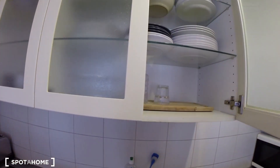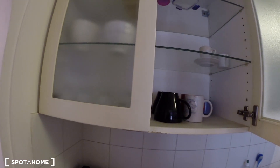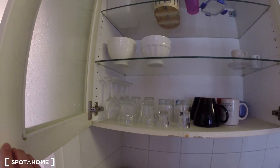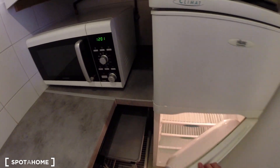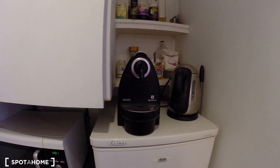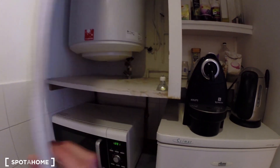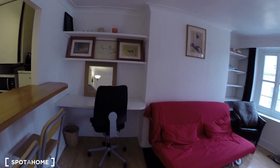Here you have plates, as you can see. And here, yes, cups and glasses. Here is the microwave, the fridge with a freezing compartment over here. I have a coffee maker, and here you have a bar, and then the living room.